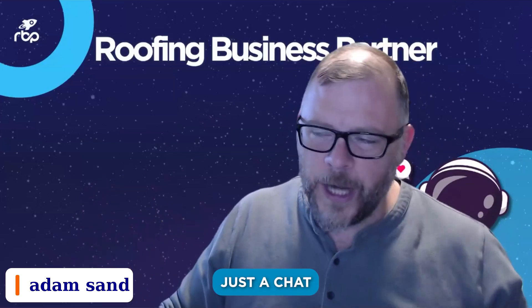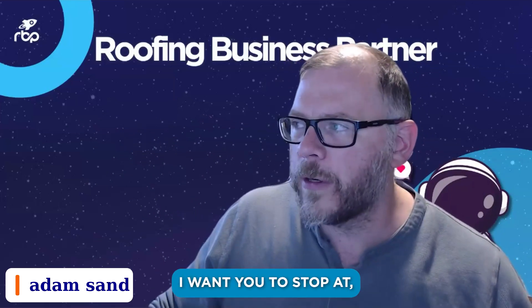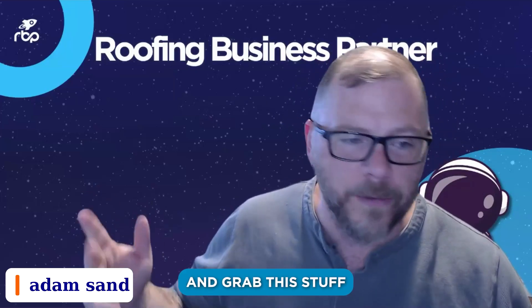Slack is great because it's kind of like just a chat and it doesn't have to be linked to any particular task. Because you might want to say, hey, when you're on your way to Beth Brown, I want you to stop over at Christine Good, but before you get to Christine Good, stop at this Home Depot and grab this stuff.